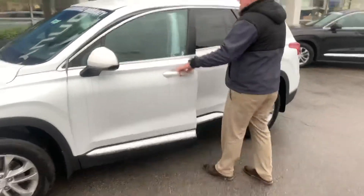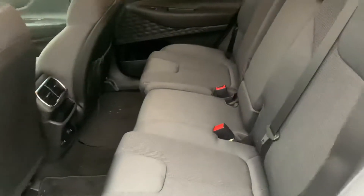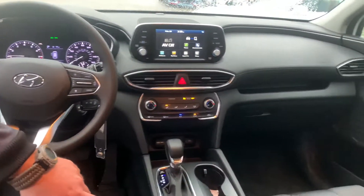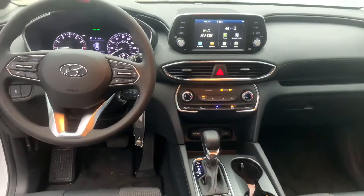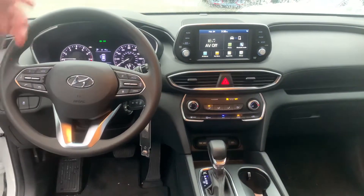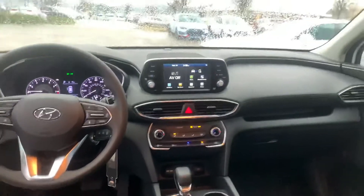Let's take a look on the inside. This one's going to have our premium black cloth. You're going to get a touchscreen LED monitor with Android Auto and Apple CarPlay. You're going to get all sorts of different drive modes, your adaptive cruise control — I'll go over that with you when you get here. You're going to get your media controls here, and your safety functions like lane keep assist over here.